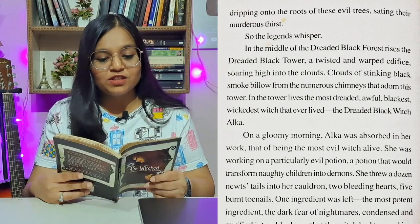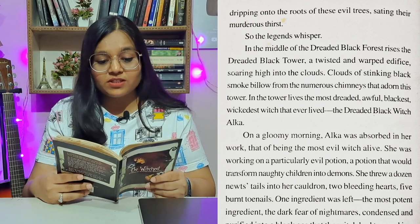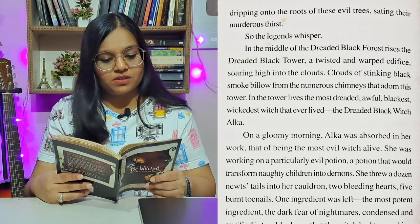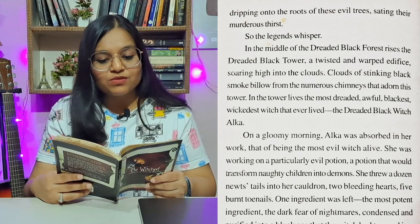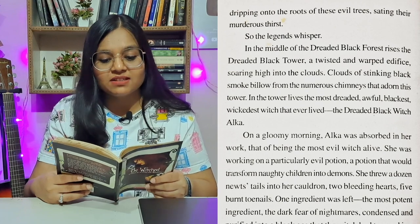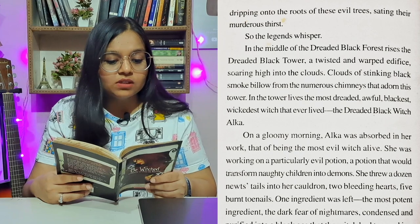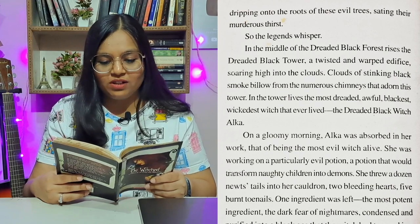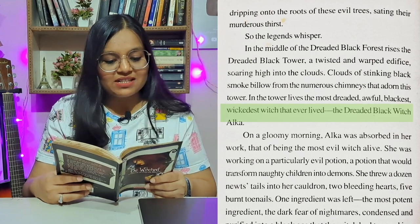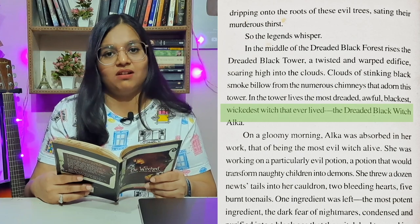In the middle of the dreaded black forest rises the dreaded black tower — a twisted and warped edifice, soaring high into the clouds. The clouds of stinking black smoke blow from the numerous chimneys that adorn this tower. In the tower lives the most dreaded, awful, blackest, wickedest witch that ever lived — the dreaded black witch, Alka.